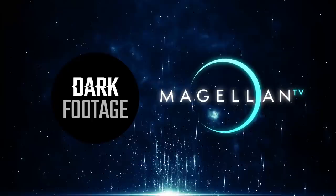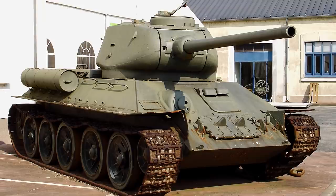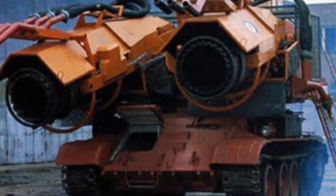This video is sponsored by MagellanTV. Crossing two MiG fighters with the most iconic World War II tank seems like a crazy idea for building a firefighting tank, but the Hungarian machine better known as Big Wind is one of the most impressive fire trucks ever made, both in size and power.